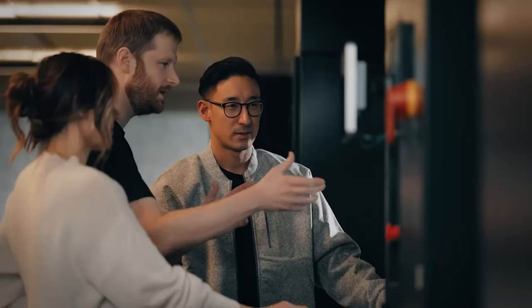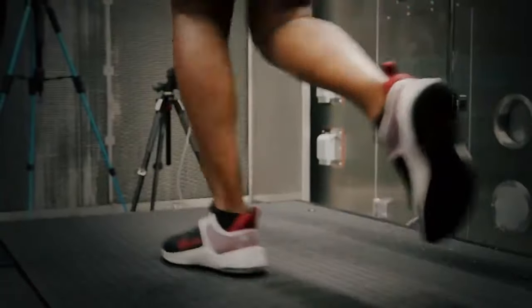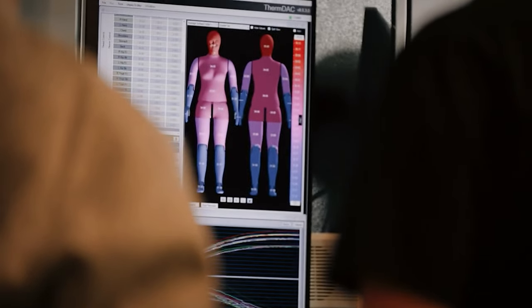The brilliance behind this origami jacket lies in its simplicity. It achieves its functionality without relying on complex electronics or even the need for batteries, which offers a seamless and user-friendly experience.